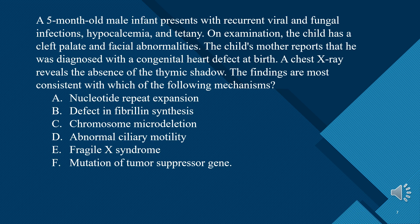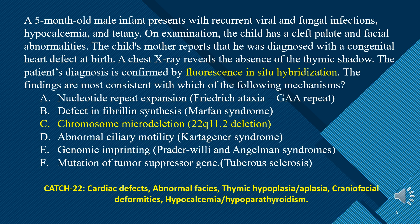A. Nucleotide repeat expansion. B. Defect in fibrillin synthesis. C. Chromosome microdeletion. D. Abnormal ciliary motility. E. Fragile X syndrome. F. Mutation of tumor suppressor gene. The answer is C — chromosome microdeletion. Remember CATCH-22.